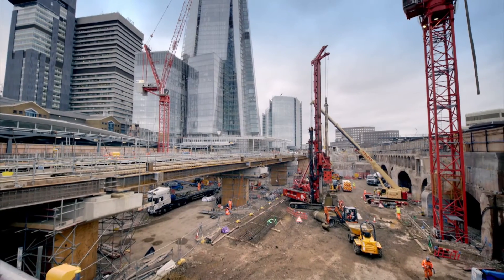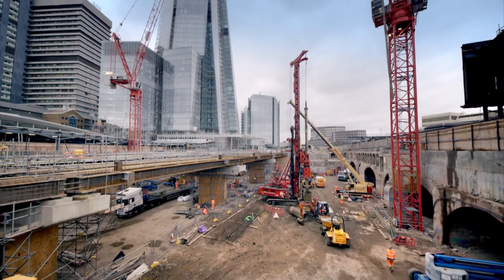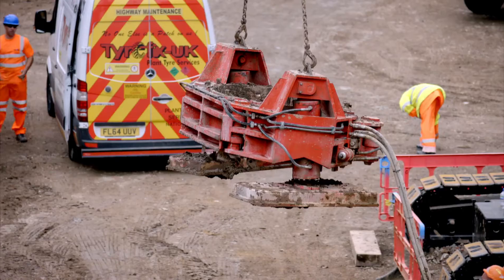Projects such as this have the potential to get very, very complicated and convoluted very quickly. London Bridge is quite an interesting contractual arrangement. Network Rail have, for the delivery of London Bridge, a partnering agreement with the contractor, whose name is Costain.